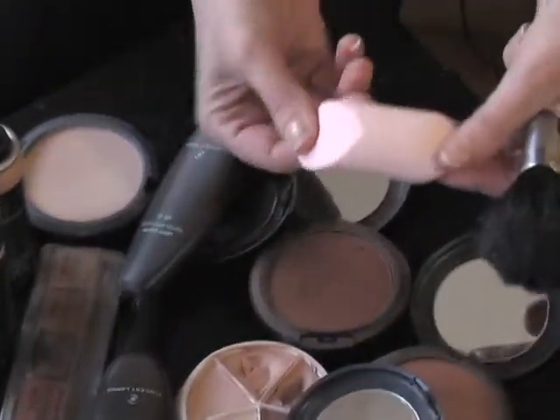As a makeup artist, I know that every single person has different demands. I have clientele ranging from 20 up to 60 plus, and every skin type requires different attention. I want to talk to you a little bit about what happens when our skin changes, and here are a few makeup tips that you can utilize to really make your makeup still look age appropriate and beautiful.